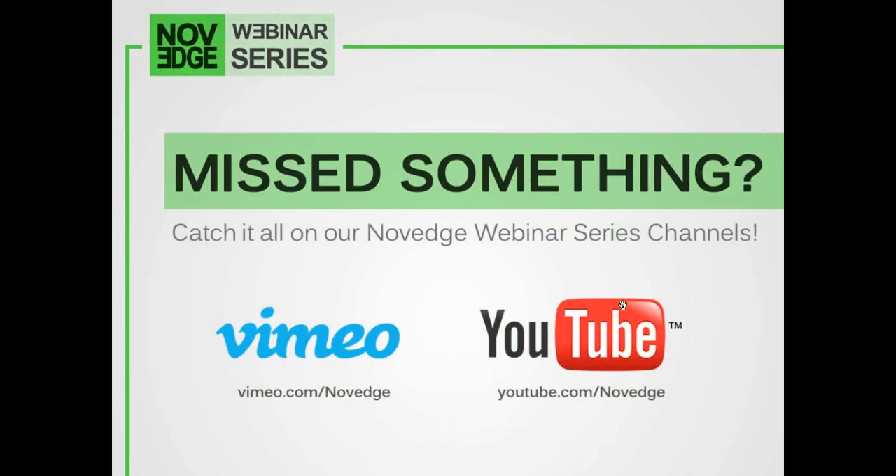Last but not least, if you have to leave early, no worries — today's webinar is being recorded. If you want to re-watch this episode in its entirety, as always, you can find it on our Novedge Webinar Series channel on Vimeo and YouTube.